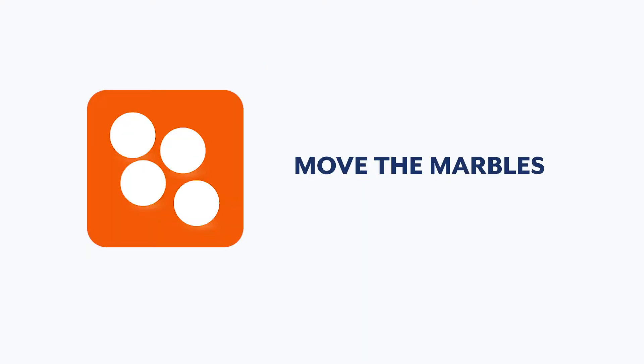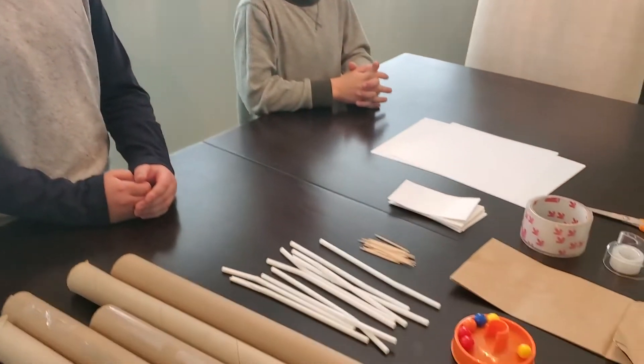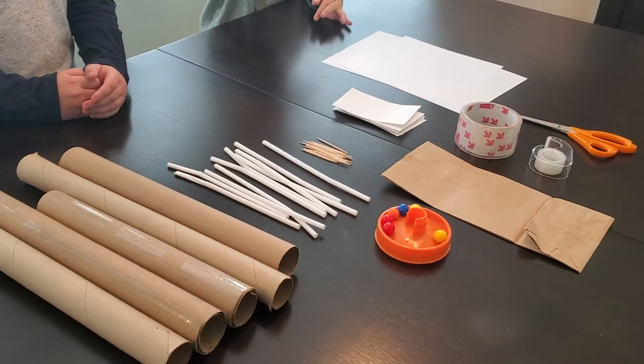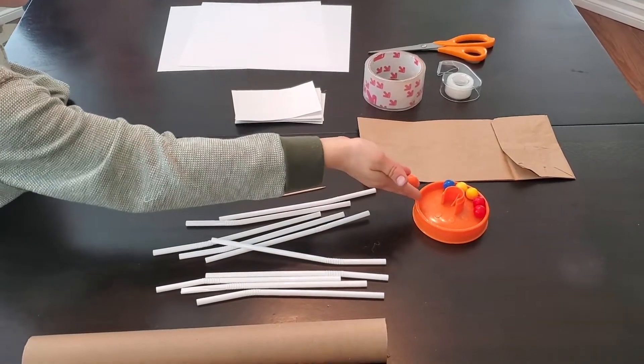Each week we'll release new challenges for you and your children to try together. Each challenge will include commonly found items from around your house. We are going to be building today a maze that's going to get some marbles from the top of our table down to the floor. If you don't have a specific item, get creative or modify the challenge in a way that works for you.